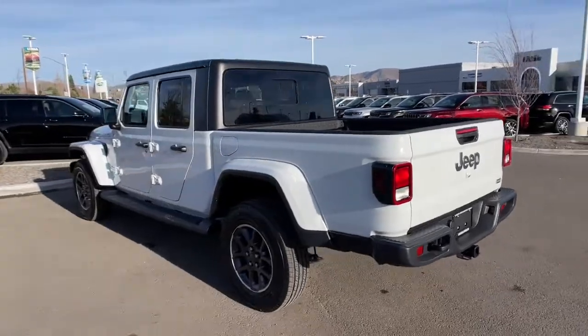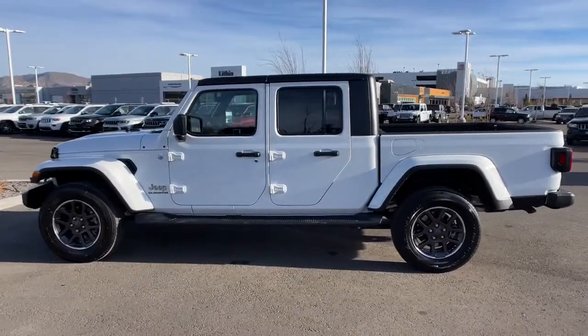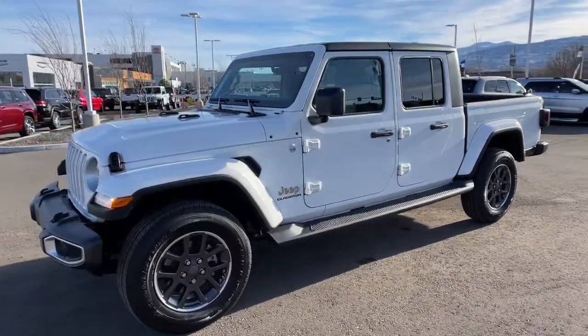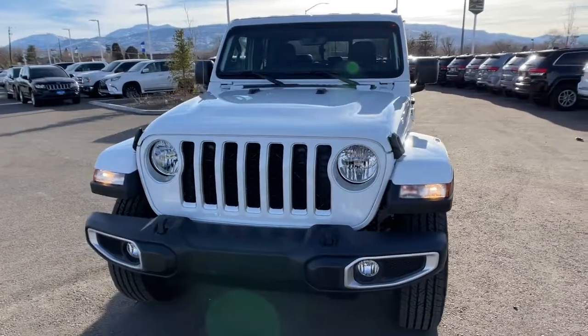These are just some of the great options this vehicle comes with: keyless entry, heated mirrors, 4x4, V6 cylinder engine, fog lamps, satellite radio, remote engine start, premium sound system, iPod and MP3 input, and backup camera.